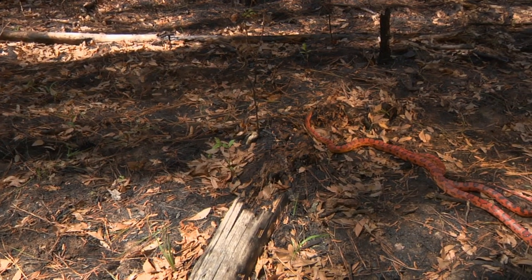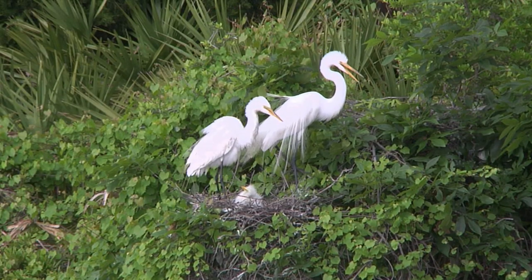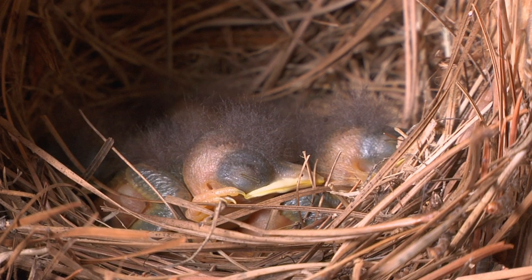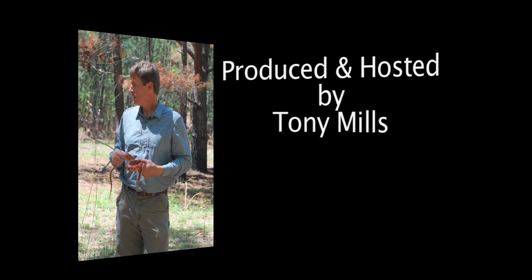We've seen some great examples of reproductive strategies of Lowcountry animals. But of all the things that are most important for survival, finding a mate and reproducing are probably most important. Reproduction ensures survival of the species, not just the individual. Thanks for joining us on Coastal Kingdom.